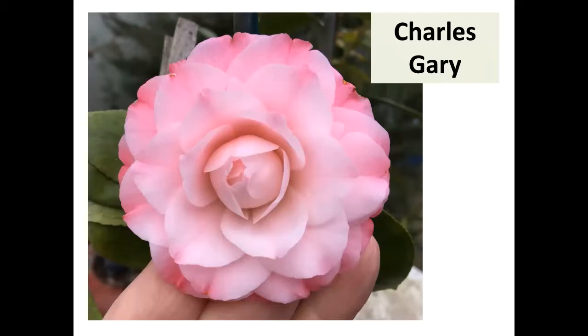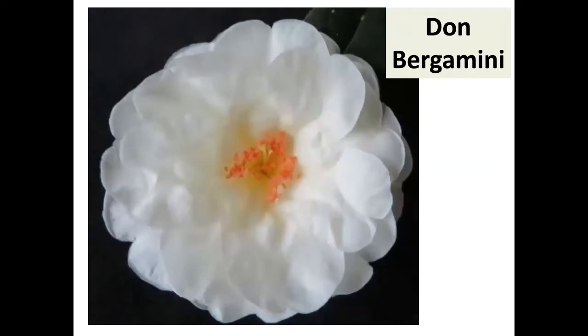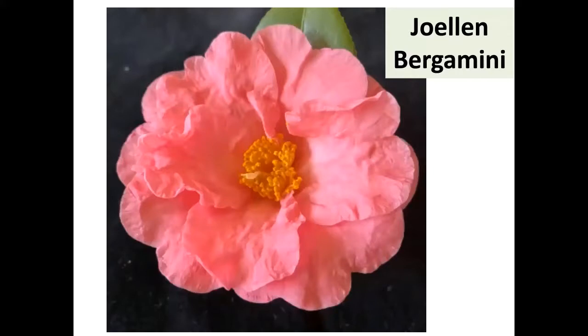Don Bergamini sent this out on Facebook and everybody went wild about it — it's a retic hybrid crossed with the yellow camellia (Nitidissima) and Suzanne Withers. It's medium to medium-large, but strikingly white in the retic category. People have really been ooh-ing and ah-ing about it. He named it Joe Ellen, one of the Bergamini clan. It's a hybrid just been registered — west coasters can inform us east coasters about Joe Ellen Bergamini.